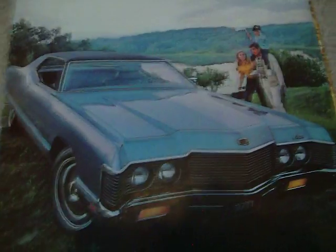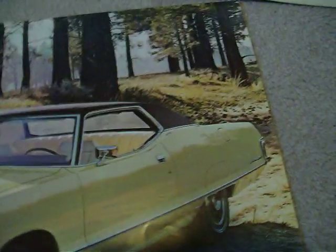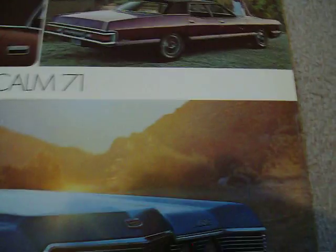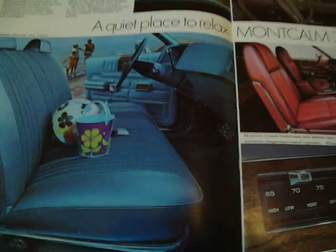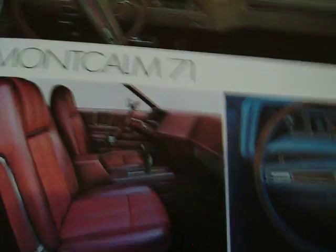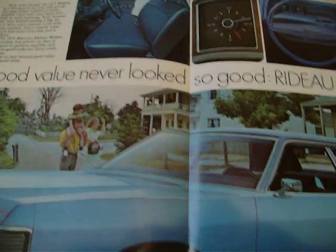In 1971 they had another change — going to the Monterey-style grille again. They only offered the Montcalm that year; they quit making the Lemoyne model. So it was basically the same as a Monterey on the exterior, but with all Ford interiors — Galaxie 500 interiors and instrument panel. The Rideau 500 in two-door hardtop and four-door sedan with interior is shown, plus the plain Jane Rideau.